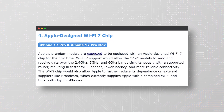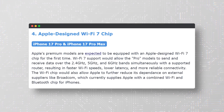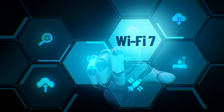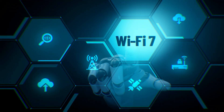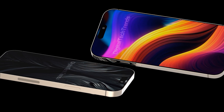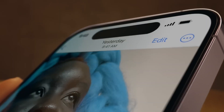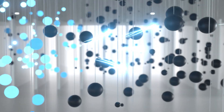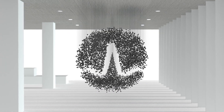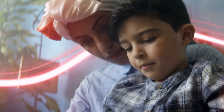The fourth feature expected on the iPhone 17 Pro and iPhone 17 Pro Max is an Apple-designed Wi-Fi 7 chip. Wi-Fi 7 is the next generation of wireless networking technology that will deliver faster speeds, lower latency, and more reliable connectivity. Apple is said to be developing its own Wi-Fi 7 chip for its premium iPhone models, giving it more control over performance and integration with other components. This will also help Apple reduce its dependence on external suppliers such as Broadcom, which currently provides a combined Wi-Fi and Bluetooth chip for iPhones.